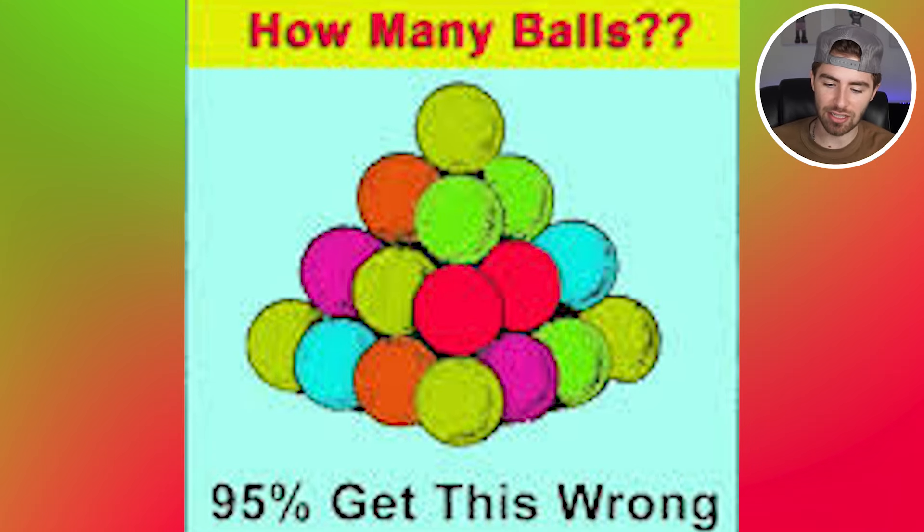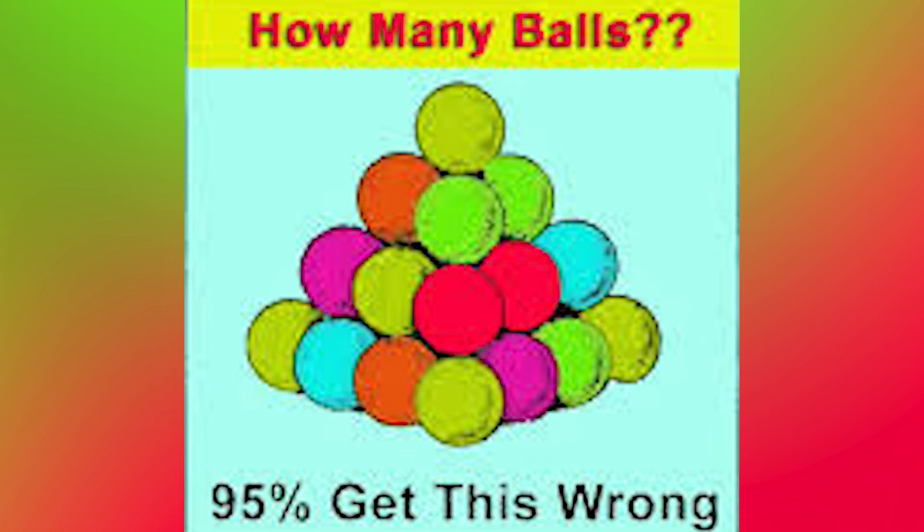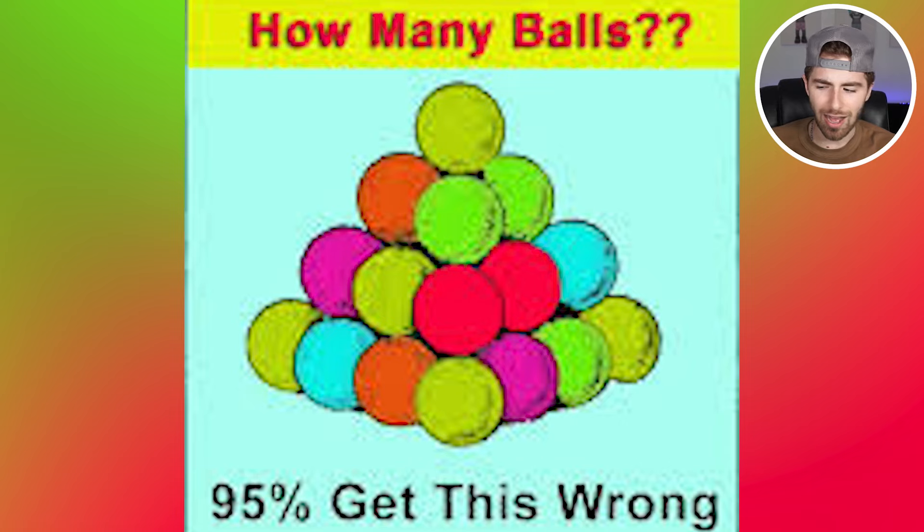How many balls are here in this image? 95% of people will get this wrong — let's see if you're part of that five percent that actually gets it right. Count how many balls you can see and I'll reveal the answer. Honestly, we can see 16 balls there, but the question is whether there are balls hidden behind as well. I'm going to guess B — 25, maybe — or C — 30. What do you think? Let me know in the comments below.